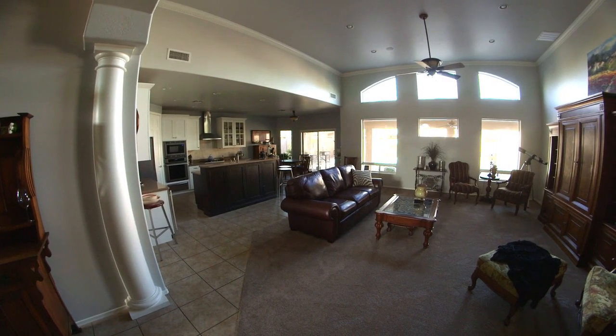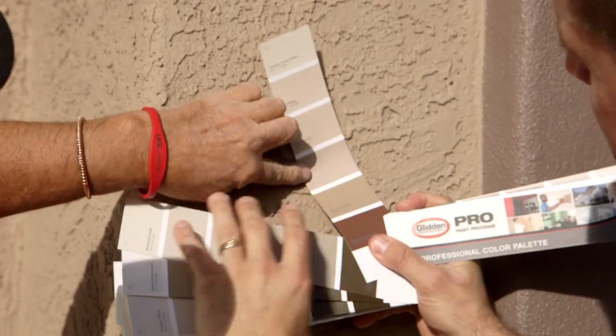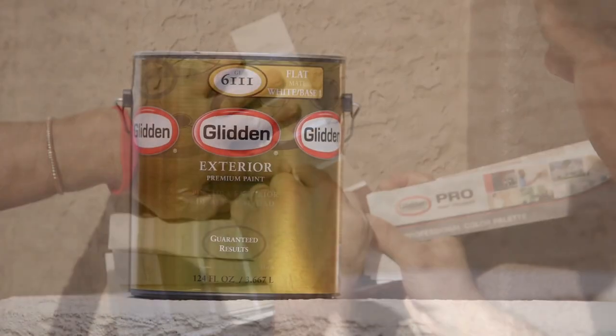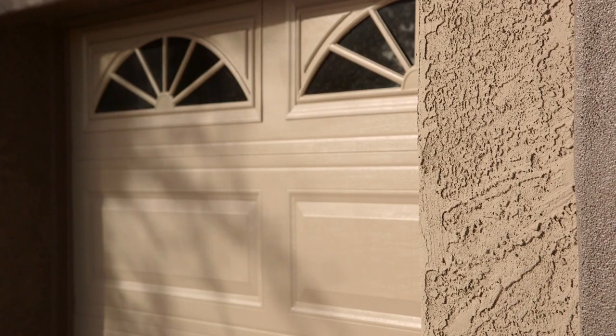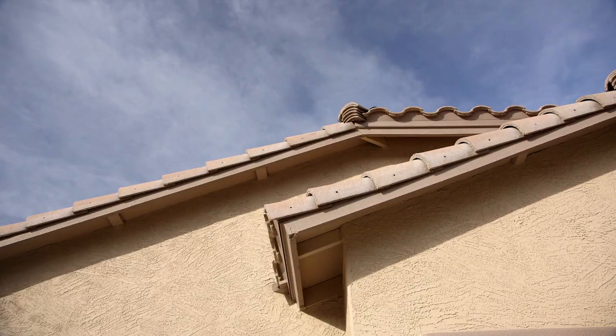You have to respect the sun out here. We have to worry about fading. The Glidden Premium line is what I use on my exteriors. It covers extremely well, it lasts well, and Glidden gets a lifetime warranty on it.